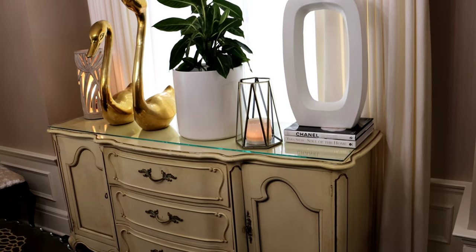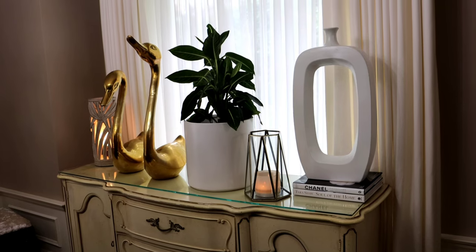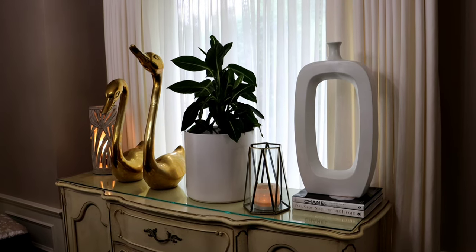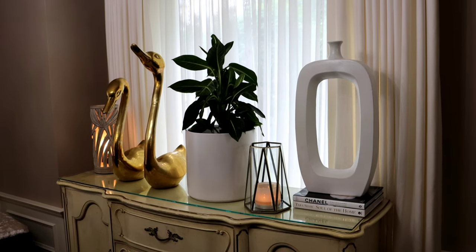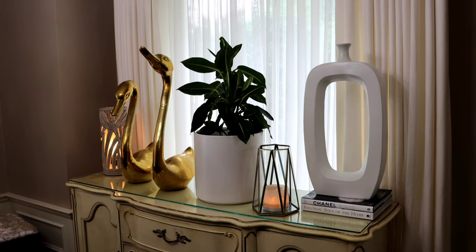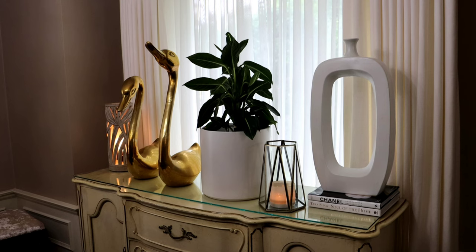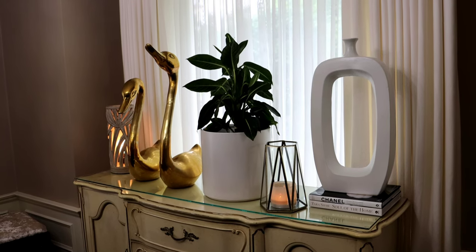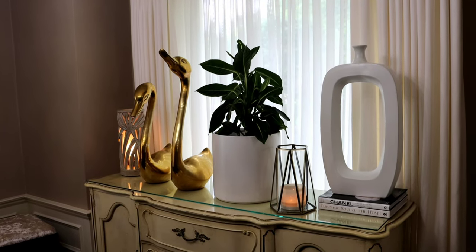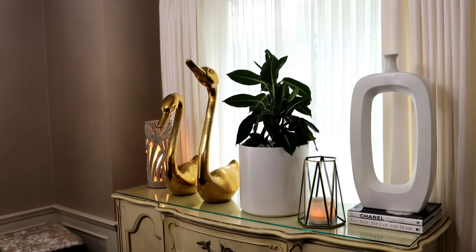This buffet has more of an ivory, buttery yellow undertone. So I used whites, golds, cement, and greens. The cement reads as nature, you have the gold tones, the plant which is nature, the candle which softens the space, books which elevate the space, and this vase that also serves as a statute. Everything blends effortlessly. Even though my style is French provincial, this is where you see modern elements — everything doesn't have to be one design style.